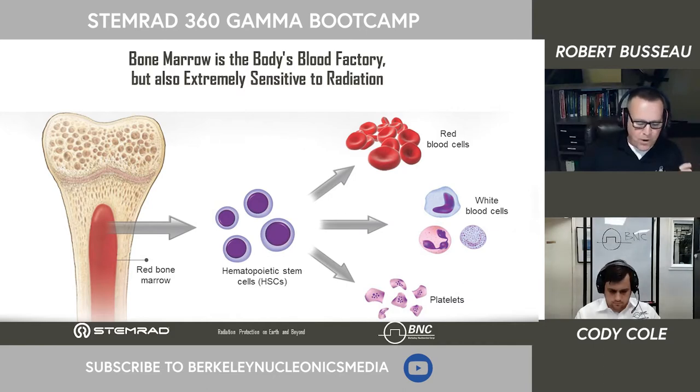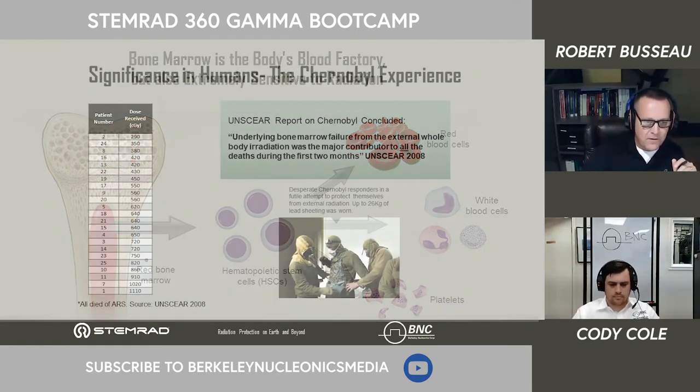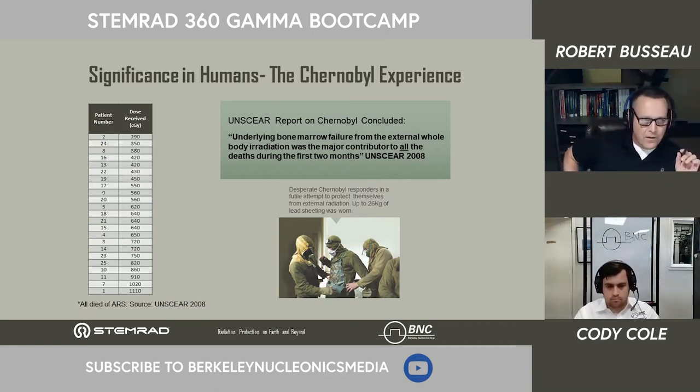Bone marrow has the most critical role in maintaining life. To validate this concept, we look at exposures from Chernobyl — 23 firefighters exposed between 290 and 1,100 centigray. According to the UNSCEAR report, the primary underlying cause of death was loss of bone marrow. Many died from infections and beta burns that their bodies could not self-recover from because they'd lost too much of their hematopoietic system. Many bone marrow transplants were attempted, but because of the emergency situation, there were no matching donors.